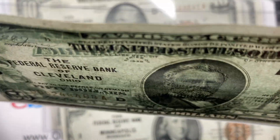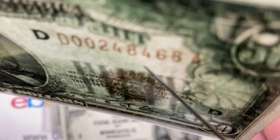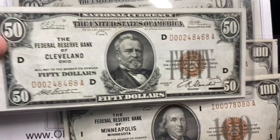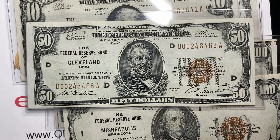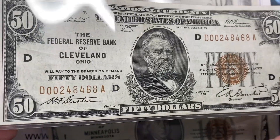The other thing you're always looking for with paper money is pinholes. You always want to look — when you hold it up to the light — if there's any holes or light coming right through, because if you have a piece of paper with a hole in it you'll be able to see it. So look for pinholes; that's always a thing.